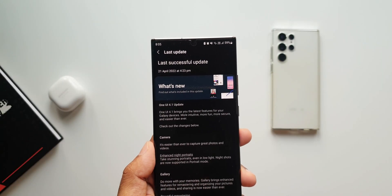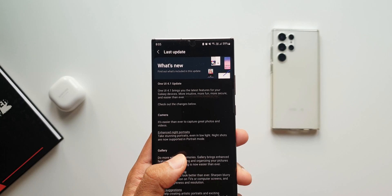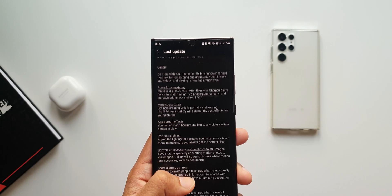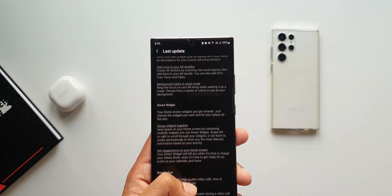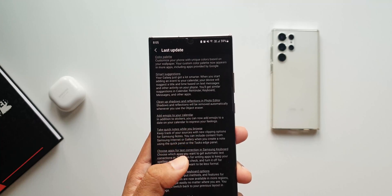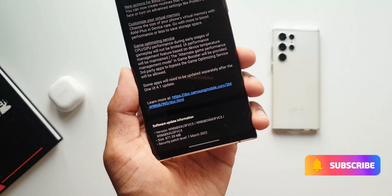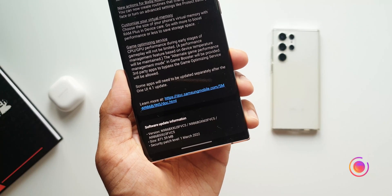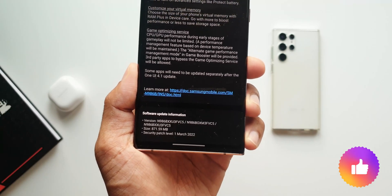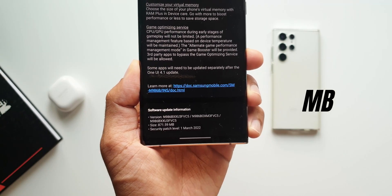In this video I just wanted to keep you guys posted about this new update. As you can see, the changelog talks about all the new features on OneUI 4.1. I will not be elaborating all these features because we have already discussed them in the past on the channel — there are many videos already made on OneUI 4.1.